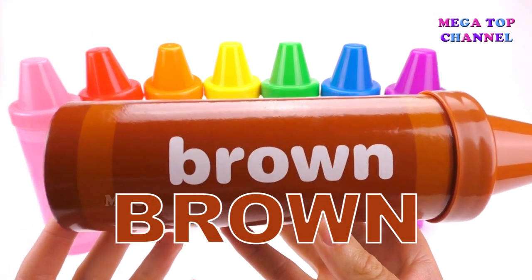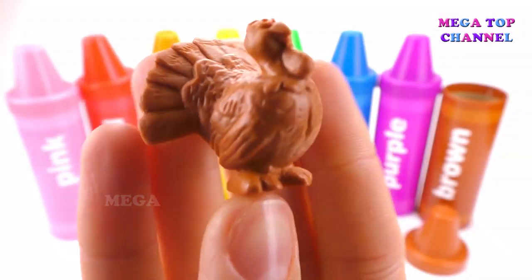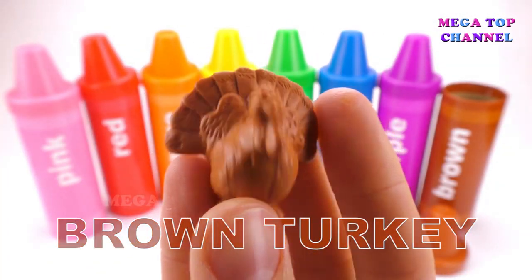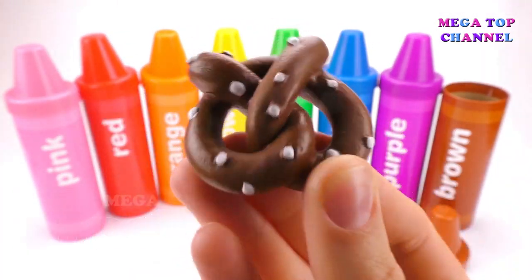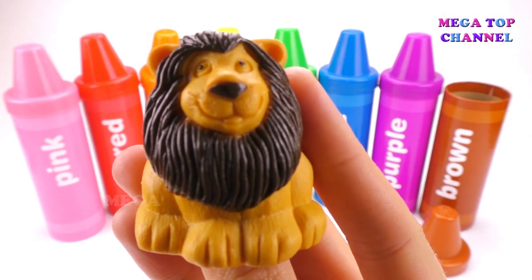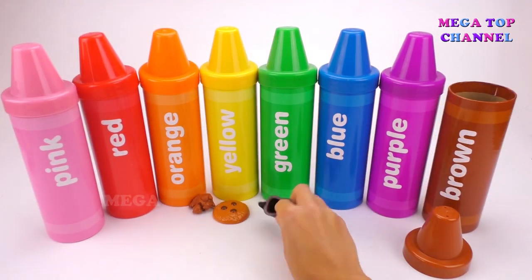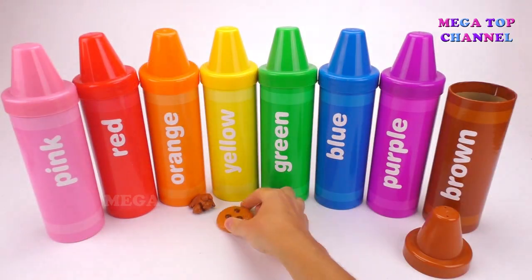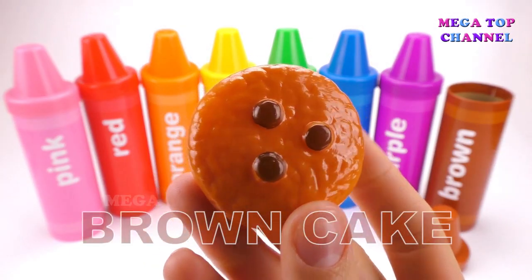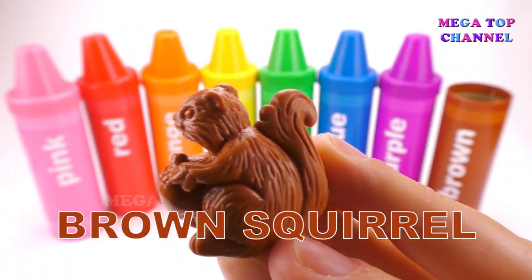Brown. Brown Turkey. Brown Pretzel. Brown Lion. Brown Horse. Brown Cake. Brown Squirrel.